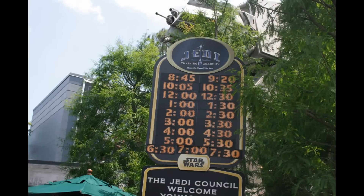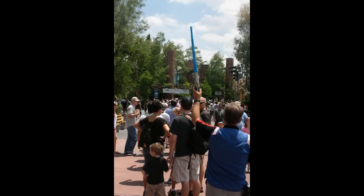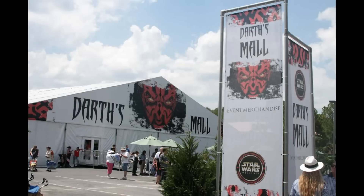Back to Star Wars Weekends — the schedule at the Jedi Training Academy is about as full as they can make it; it's actually falling off the sign, there are so many shows scheduled. It's obviously very popular. The Fast Pass Return line for Star Tours stretches way up in the distance — I guess everyone wants to ride Star Tours during Star Wars Weekends.